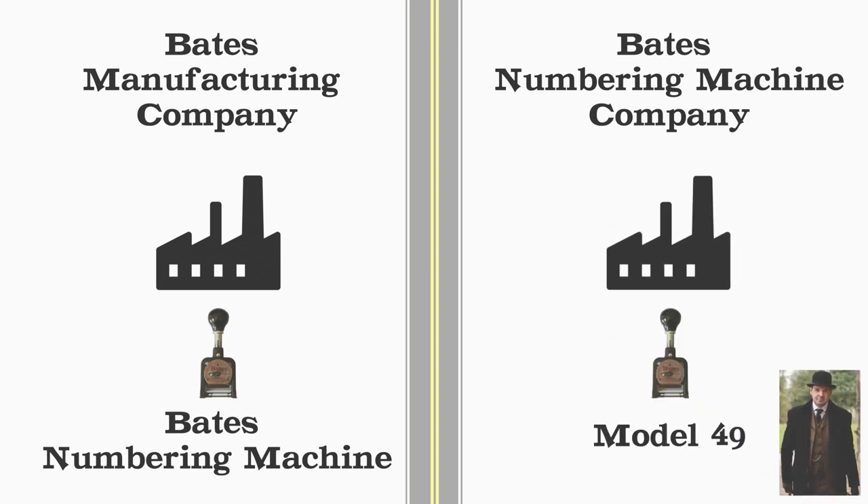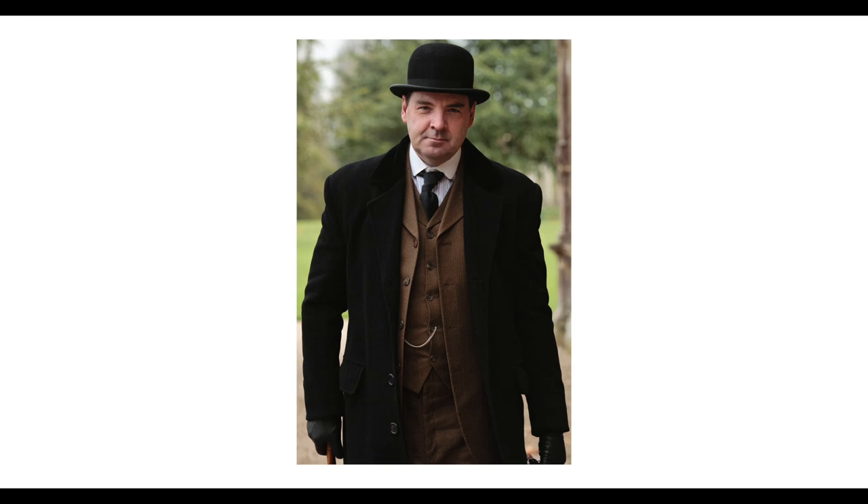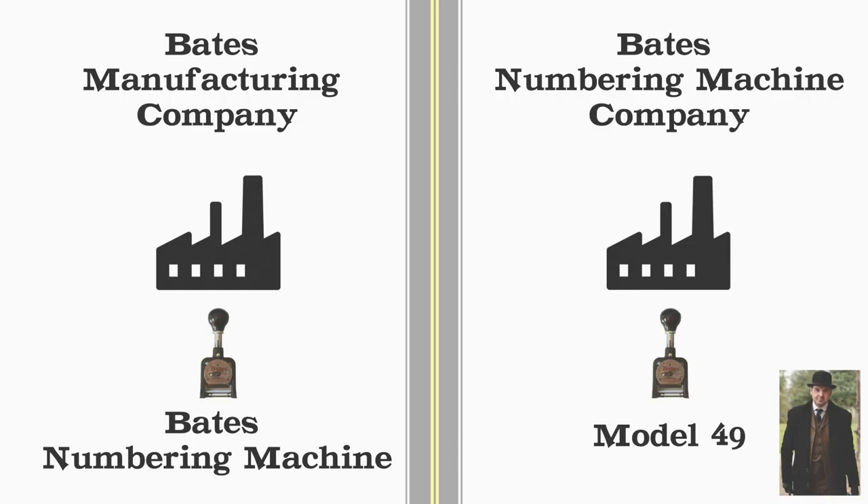They advertise and sell this as the Bates Numbering Machine Company Model 49. This would be like if I started a company called the iPhone Company and my first and only product was called 14 — and then I'd put out ads saying 'come and buy my iPhone 14.' Well, iPhone is not the name of what I'm selling; iPhone is the name of my company. What I'm selling is called 14. The old Bates Manufacturing Company said you can't sell a machine called the Bates Numbering Machine Model whatever, because we own the trademark to the Bates Numbering Machine. And Edwin Bates says, no no no, that's the name of my company, not the name of the product. Bates Numbering Machine is the company name; the product name is Model 49. It's not the same. Bates Manufacturing Company more or less immediately sued Edwin Bates, and Edwin Bates was forced to change his new company's name to the Roberts Numbering Machine Company.